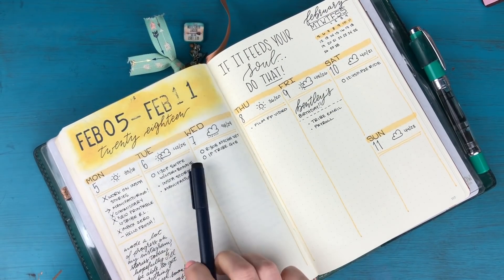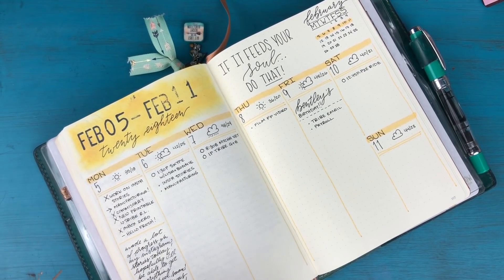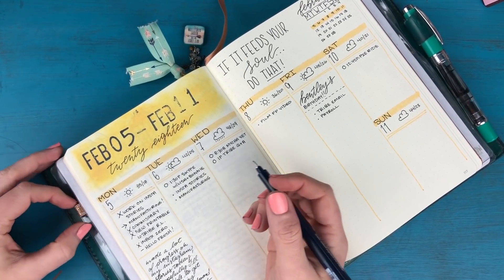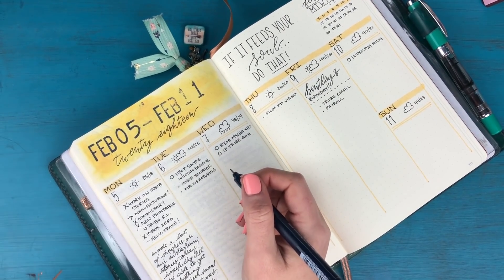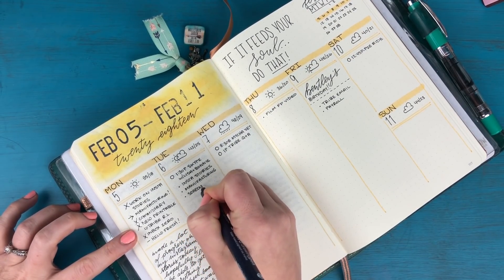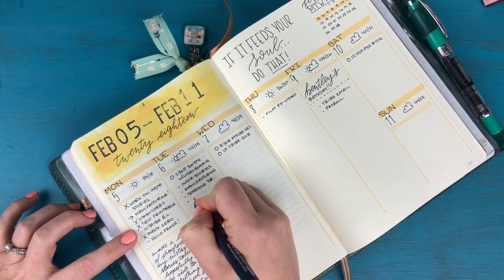I have my tasks that I've migrated over from yesterday and then I want to add in a few more things — these will be the little rocks. Last week I had to call TRICARE to get a referral for a doctor's visit, and that referral finally came through today, so now I need to call the doctor's office to schedule that appointment. I'm going to write 'schedule doctor' on there.